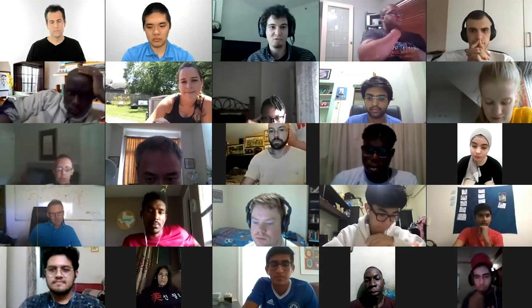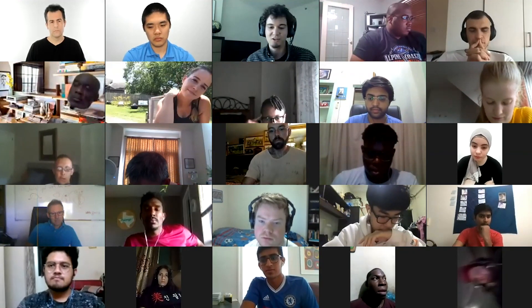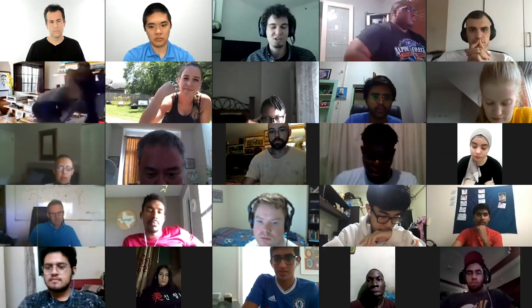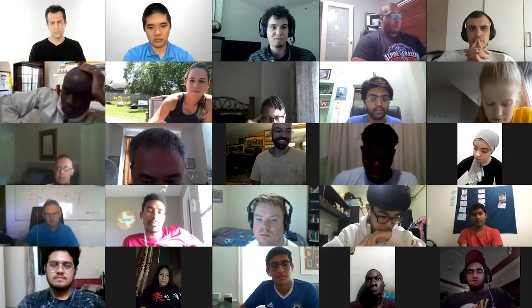That's something we hope will help folks with disabilities. There's some other software out there as well — dictation in general. It's built into Mac OS, so you can tell the Mac to click different things. There's lots of cool software coming out to help folks with different disabilities use a computer more effectively.